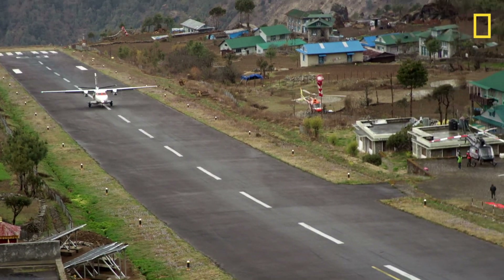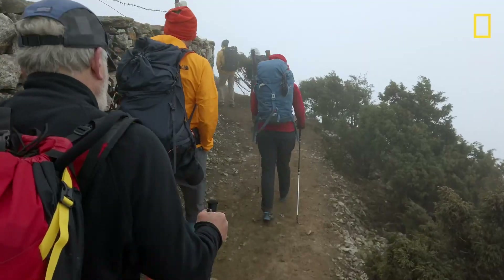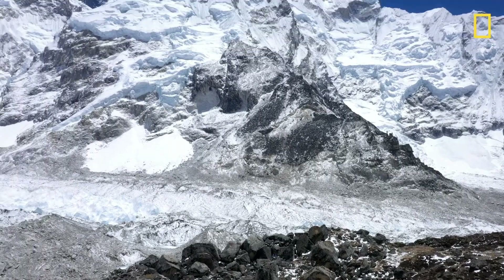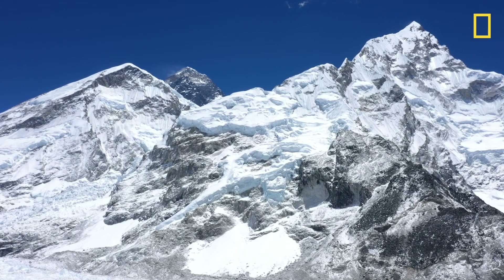You get there by flying to an airport at about 11,000 feet. From there you hike up all the way to Everest Base Camp at about 17,500 feet, and you look up at the summit and you can't believe how high it is above where you are.